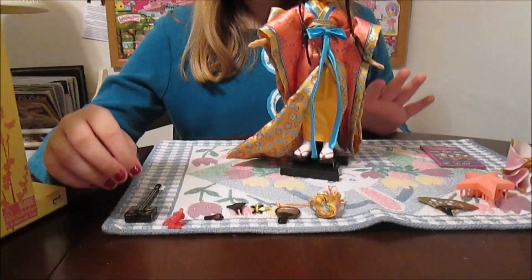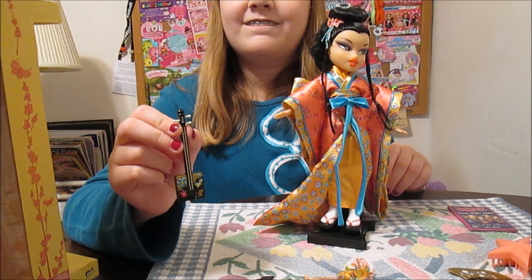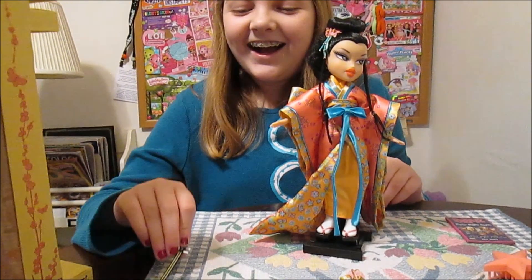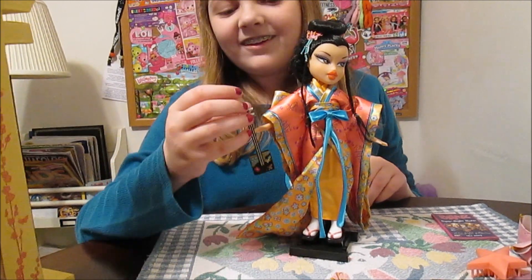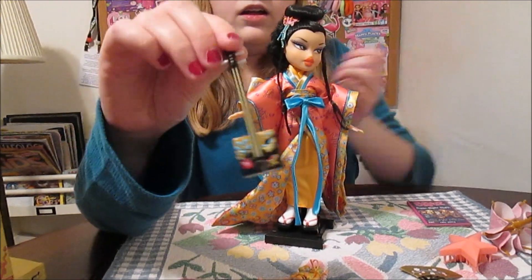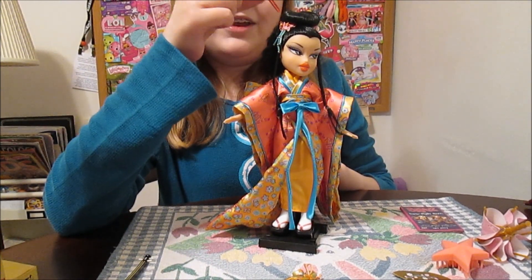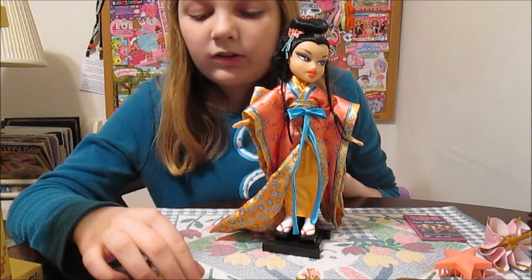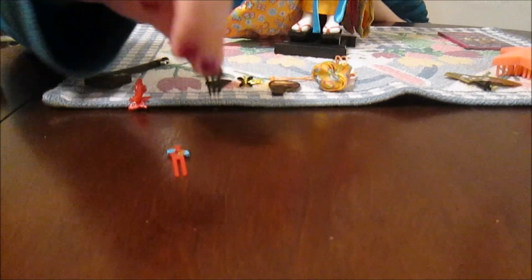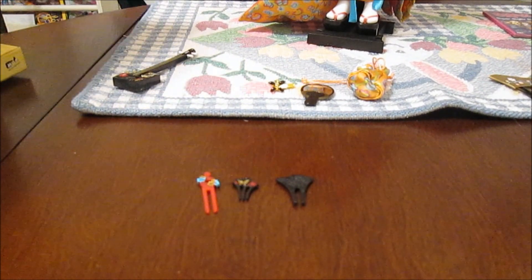For accessories, she's got a little stringed instrument — we weren't sure if it's a sitar or a banjo, but it's a stringed instrument. It's very pretty and it's got some butterflies and flower designs on it. And then we have these little barrette things that go in the hair — you could style the hair if you wanted to. There are three of them and they all have different designs. Aren't they pretty? So much detail on even the littlest accessory.